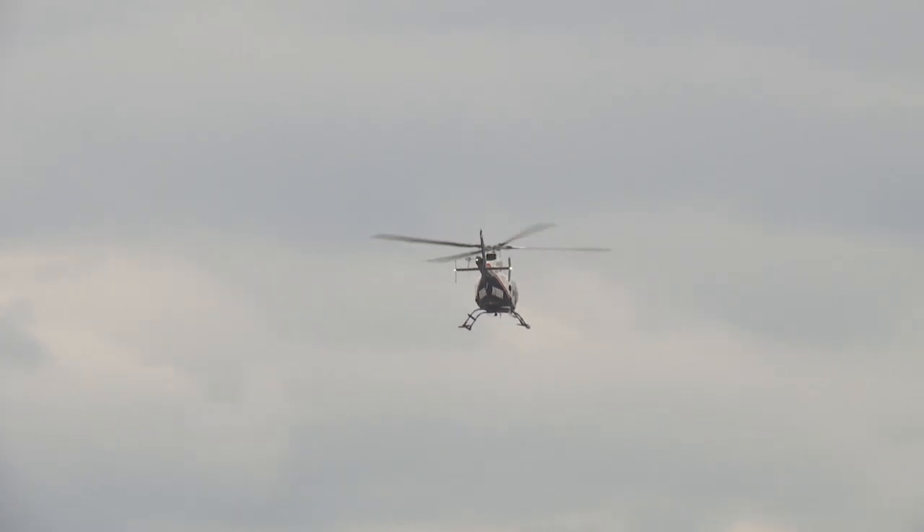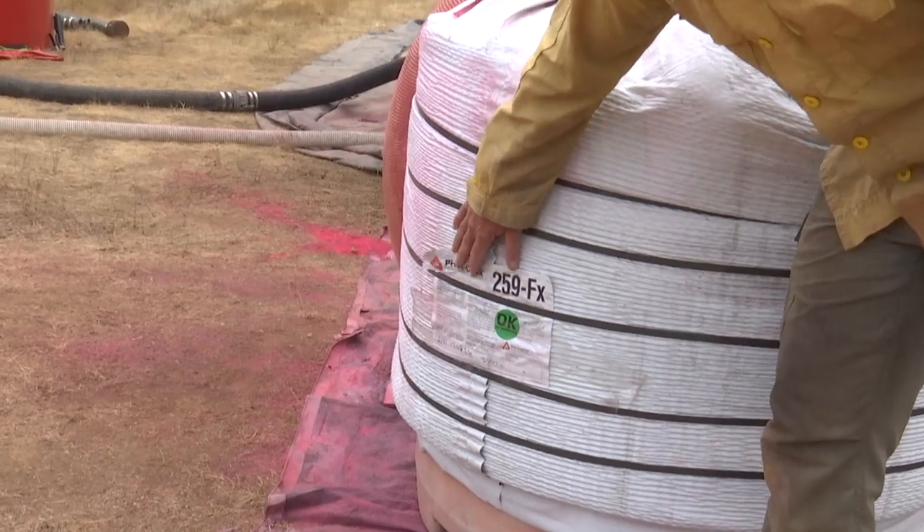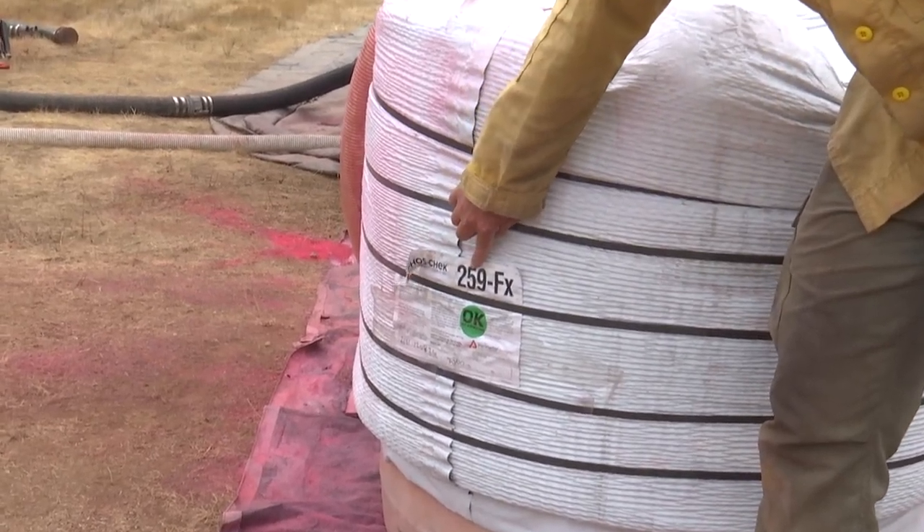There are five helicopters working on the complex. They can carry anywhere from 700 gallons to 2,000 gallons of retardant. The product being used is Foschek 259FX.